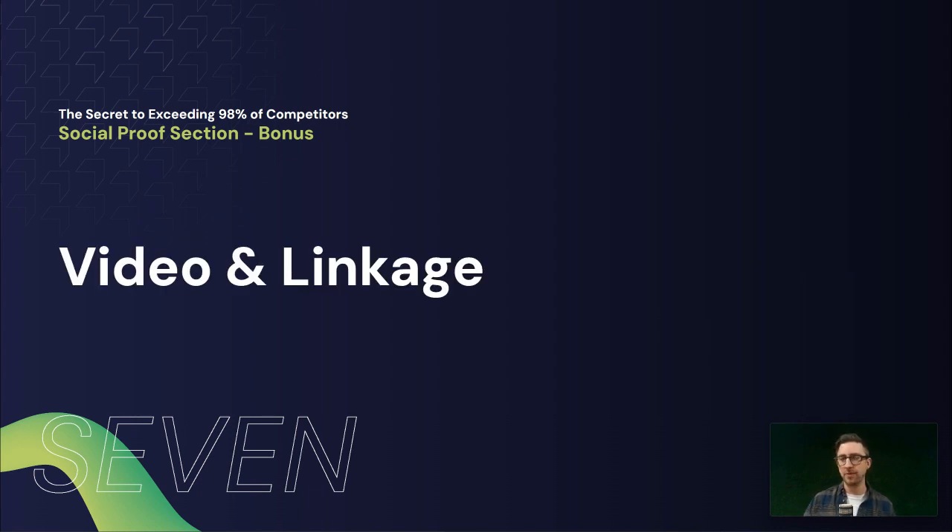A bonus tip for the social proof section covers two things. First, video testimonials — they can be a bit like Marmite, some people love them and some people hate them, but it's taking it to the next level from text by seeing a customer talking about their experience, emoting, giving you more of a human experience rather than just a bit of text and an image. Also, one thing a lot of people miss is the linkage. If you've got a testimonial on your homepage that relates to a specific service or product, make sure you link through to that product or service detail, because somebody might read that testimonial and want to find out more. And vice versa — if you've got a testimonial on a product or service page, make sure that review is on that page too, so you get that full circle linking aspect between content and people can access both quite easily.